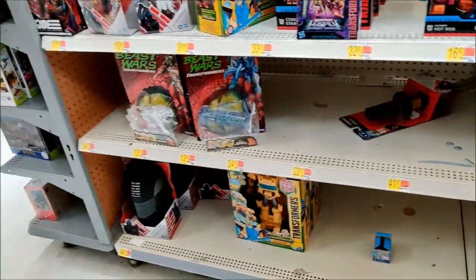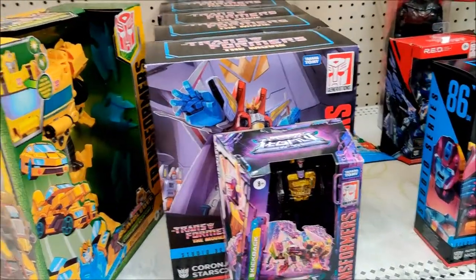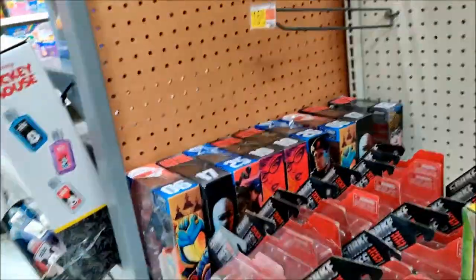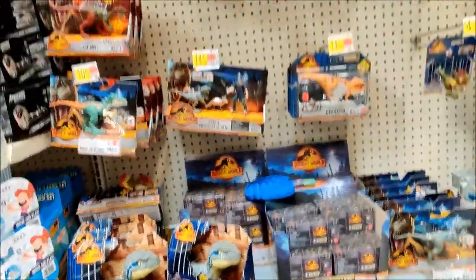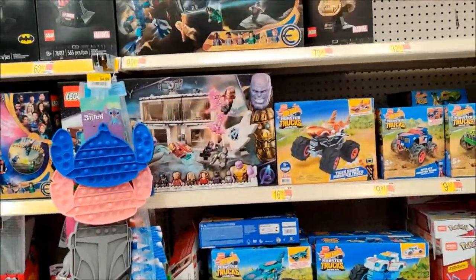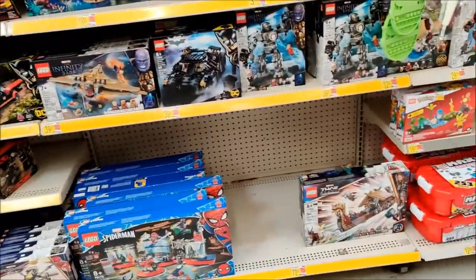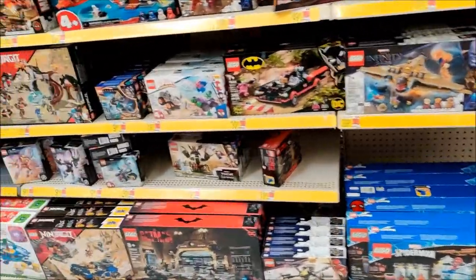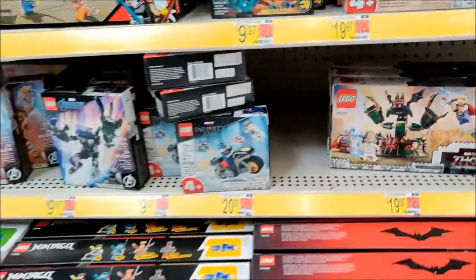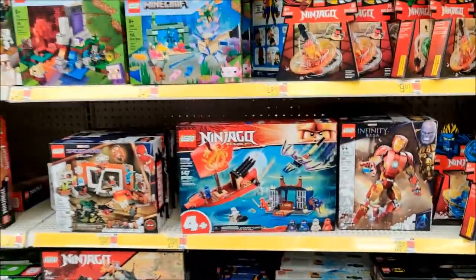Nothing mind-blowing there. That kickback — that's pretty cool. So that'll do it for the toy aisle. They had the exact same stuff in the clearance aisle that they did last time. So we got our Marvel stuff, Goat Boat, this other Thor set, Cap on the bike, some of our mechs — things like that.